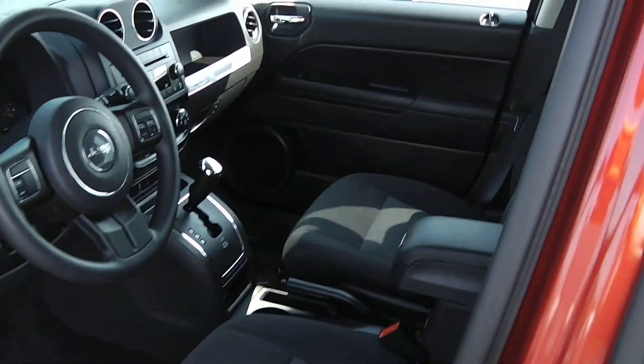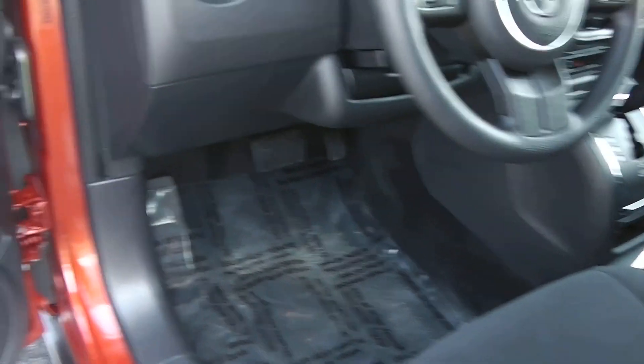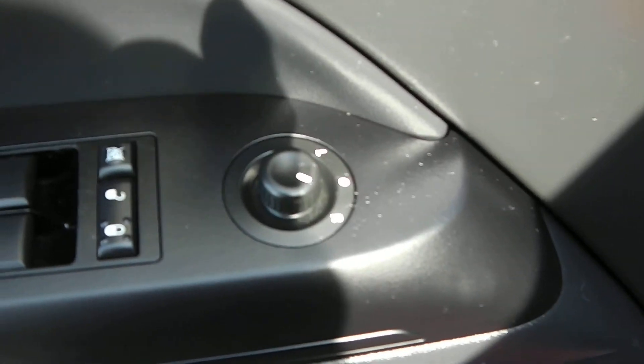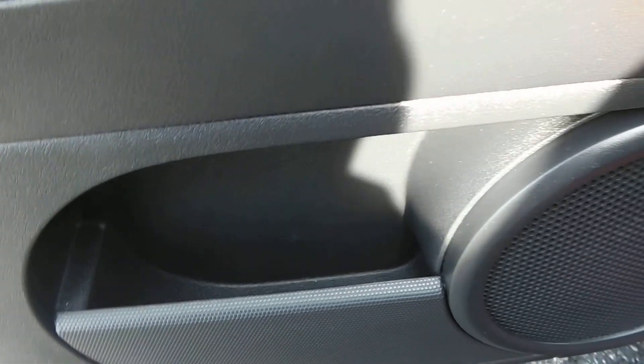Looking up the driver's door, you can see your black cloth interior with silver accents that break up the color very nicely. In your driver's door you got your power mirrors, power locks, your child safety lock, power windows, and your driver's door bin. Again it is a two-tone black and gray cloth seat, still in very nice shape, and it is a manual seat.